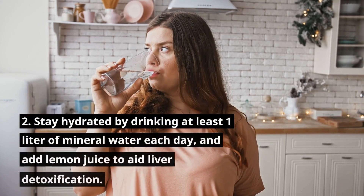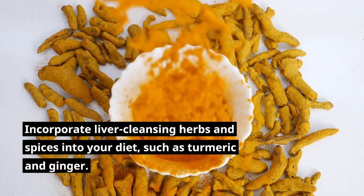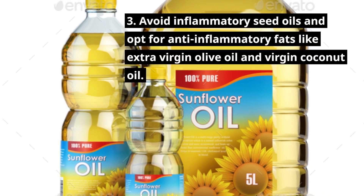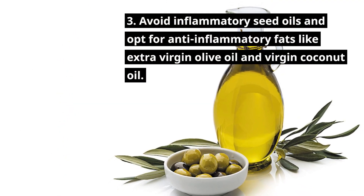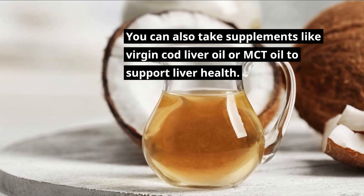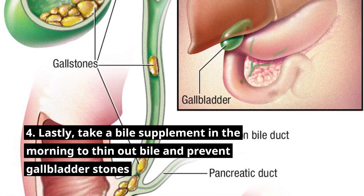2. Stay hydrated by drinking at least one liter of mineral water each day, and add lemon juice to aid liver detoxification. Incorporate liver-cleansing herbs and spices into your diet, such as turmeric and ginger. 3. Avoid inflammatory seed oils and opt for anti-inflammatory fats like extra virgin olive oil and virgin coconut oil. You can also take supplements like virgin cod liver oil or MCT oil to support liver health. 4. Lastly, take a bile supplement in the morning to thin out bile and prevent gallbladder stones.